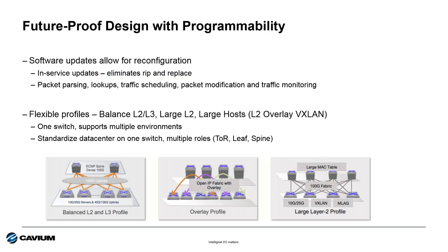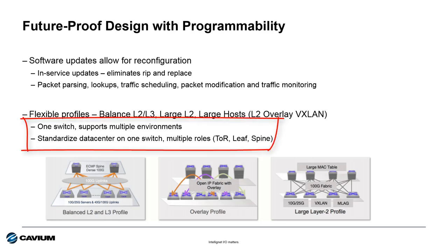Arista enables three flexible profiles allowing a single switch to be utilized in multiple places within the data center. Default profiles include a balanced L2/L3 configuration, a large layer 2 configuration, and an overlay profile for connectivity across multiple domains. Competitors offer different models for top of rack, end of row, or spine deployments — but with Arista, one switch can do it all. Simply change the profile.